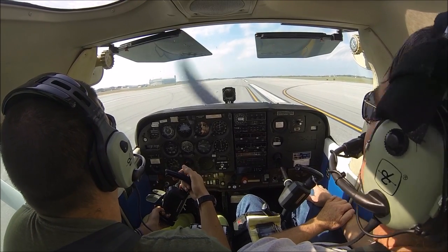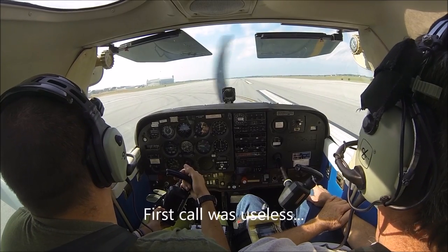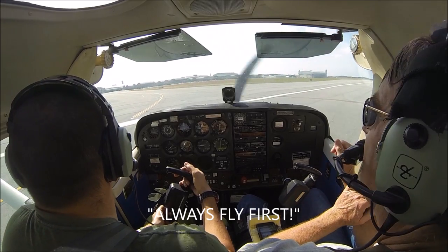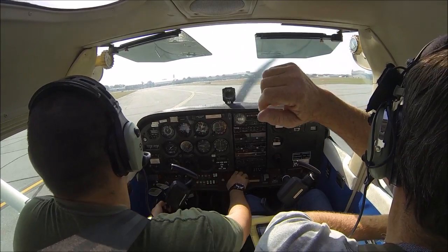Yeah, we missed the first call, but I was worrying about letting you drive out of the airplane more than yelling. Always fly first. Yeah. Alright. Cool. Well, it's so big too.